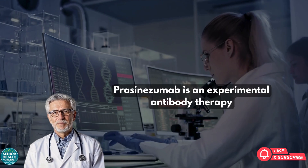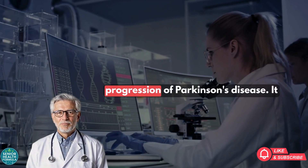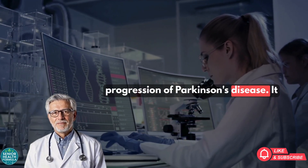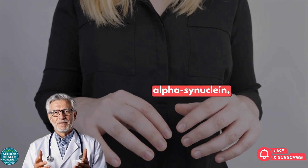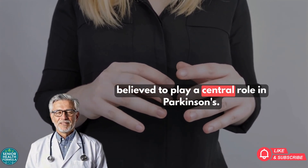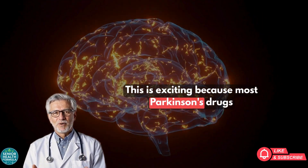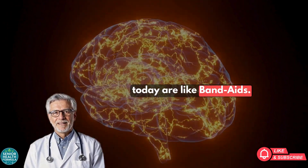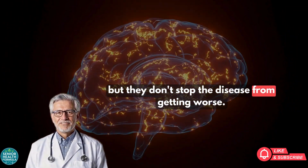Prasinozumab is an experimental antibody therapy designed to slow down or even stop the progression of Parkinson's disease. It targets the underlying disease process by attacking alpha-synuclein, a protein that builds up in the brain and is believed to play a central role in Parkinson's. This is exciting because most Parkinson's drugs today are like Band-Aids — they treat symptoms, but they don't stop the disease from getting worse.